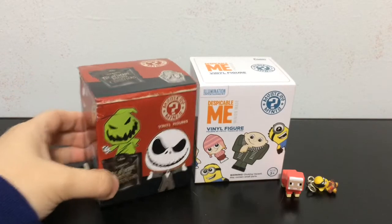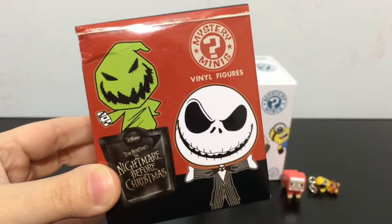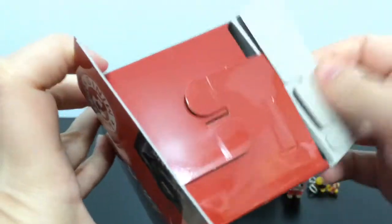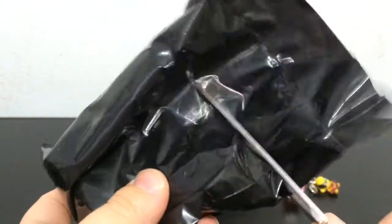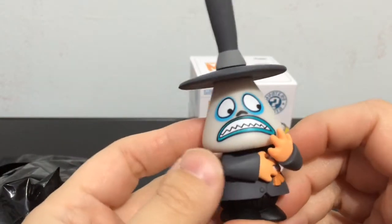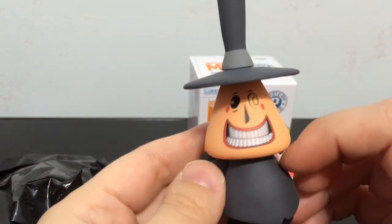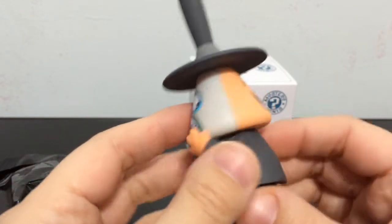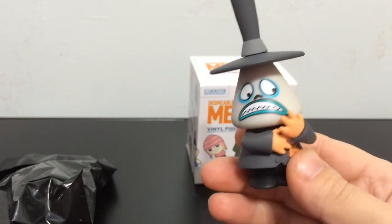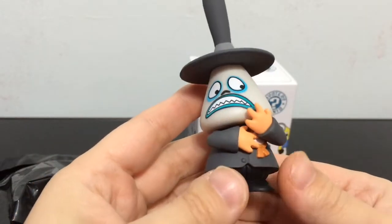Anyway, next one is Nightmare Before Christmas - Tim Burton's Nightmare Before Christmas figures. Let's see, Mystery Minis. So let's open it up and see which one we get. Oh, we got the Mayor guy! Oh, he's scary - he has two faces, happy and sad or scared/crazy, and his rarity is two out of 24. So again a common one, but still super awesome.